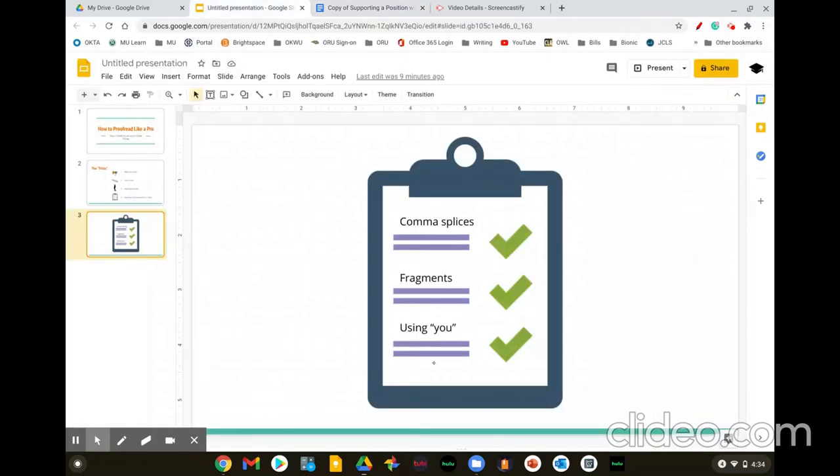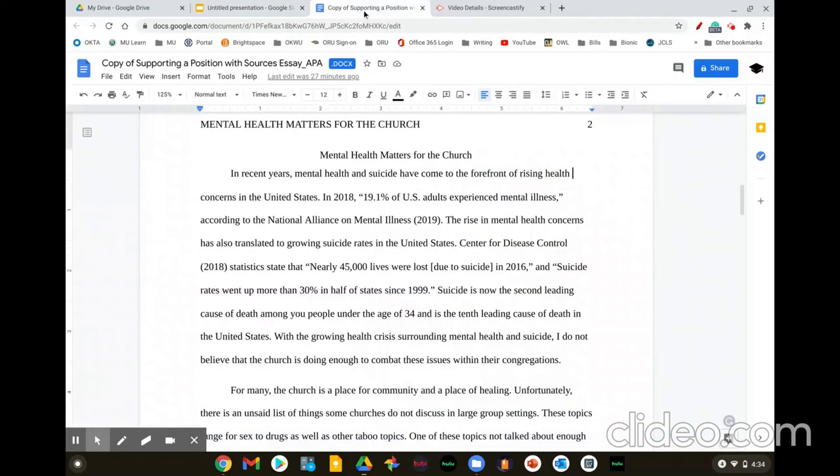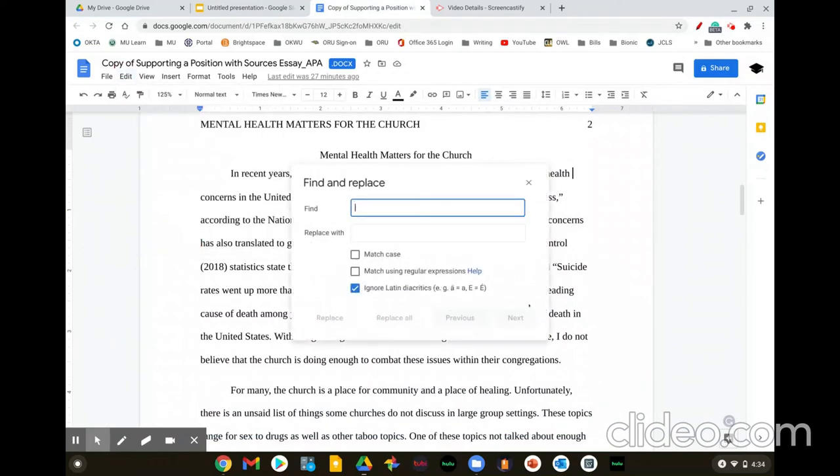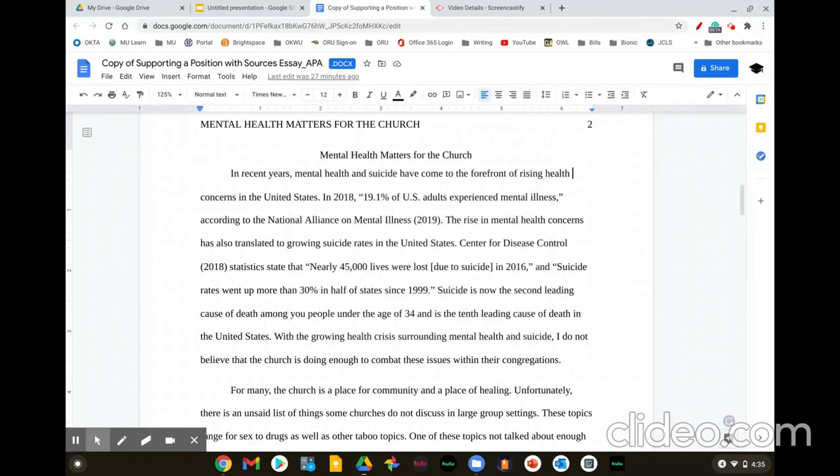Now, in that last example I said 'using you' — there is a way to use technology to help you proofread, and it's what professional editors do. If you go to the Find and Replace feature in your document — this is Google Docs — you can use technology, or you can also just do Control F. 'You' should not be used in academic writing, so if I type in 'you,' it'll pull up all the instances in my paper. Right here we find one, and as I read through the sentence: 'Suicide is now the leading cause of death among you people' — I realized I actually meant to type 'young' there. So this even helps me find a problem.